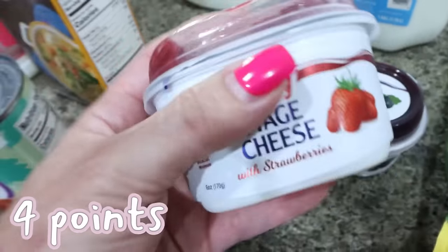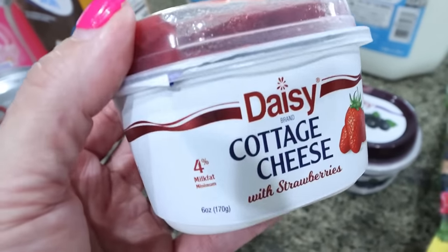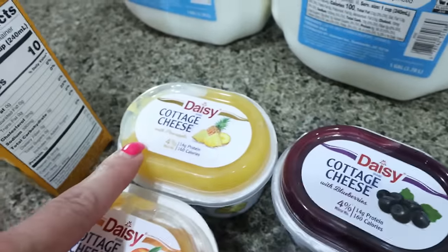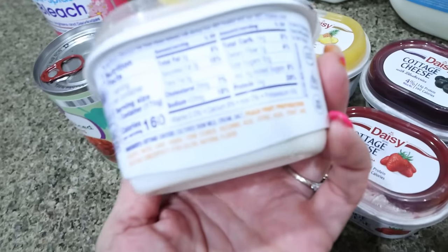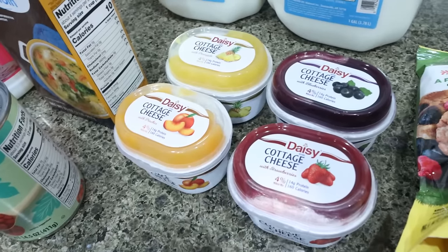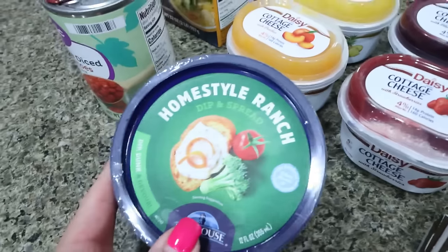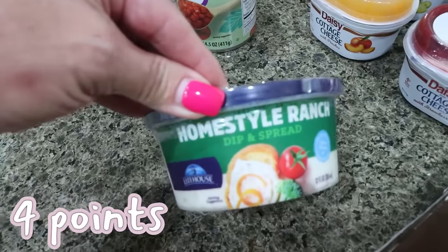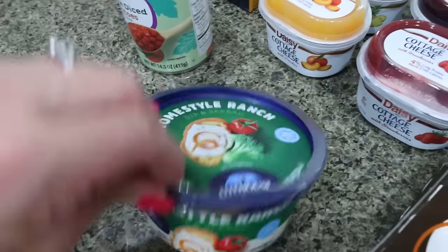I also got four little cottage cheese cups — one strawberry, one blueberry, one pineapple, and one peach. I've never had the peach and I'm so excited for that. These are about 140 to 160 calories and have 12 to 15 grams of protein. If you want a sweeter version of cottage cheese with fruit already in it, that's a great way to go. And I did grab some more ranch dip — the Lighthouse Homestyle Ranch. Last week I shared the Panera Ranch, which is also really good. Either one is delicious for veggies.